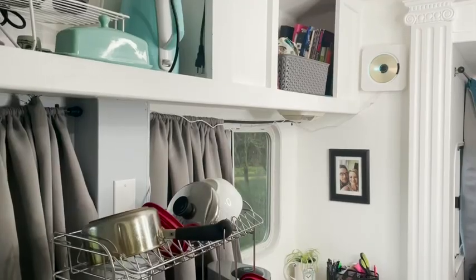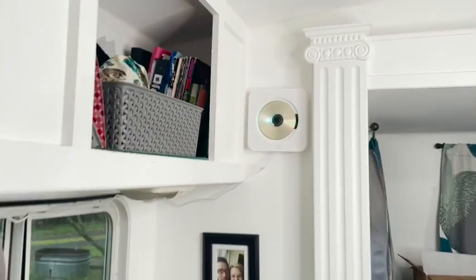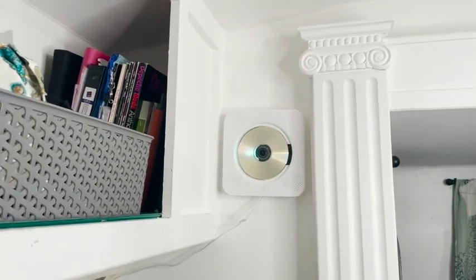I have it actually mounted in our kitchen so that I can listen to audiobooks, podcasts, or of course my CDs while I'm doing dishes.